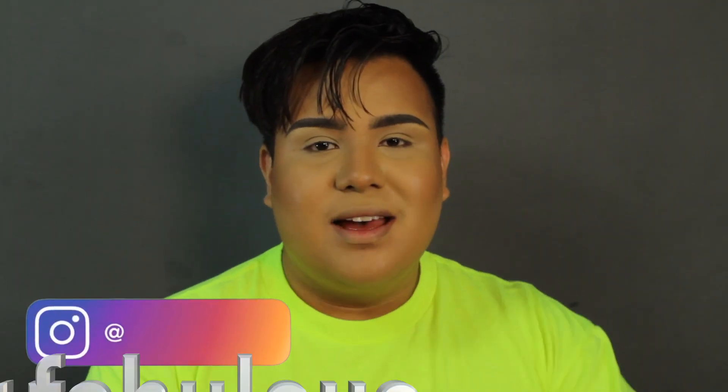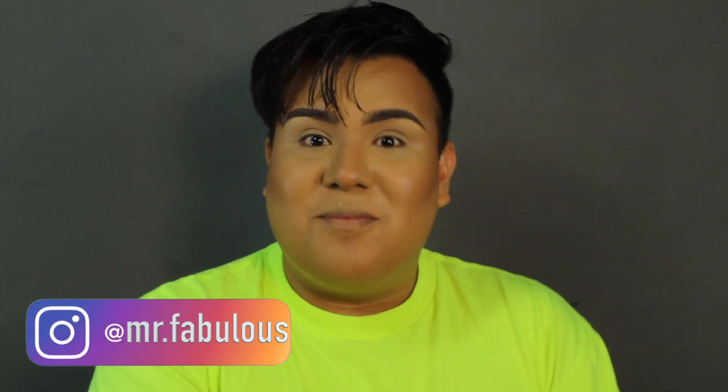Hey guys, welcome back to my channel. If you're new here, my name is Mr. Fabulous. And if you're not new here, welcome back. Thank you for sticking around. I know it's been a while since I put a video up, but we're not gonna get into that. Let's just have some good vibes, good energy.